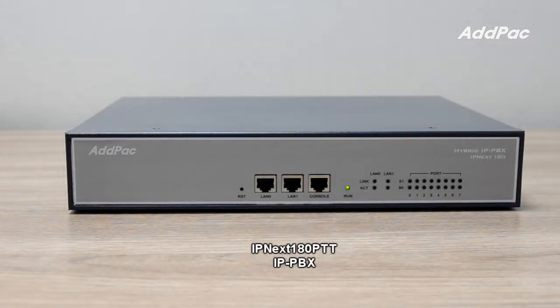IPNEXT 1A0 PTT provides the push-to-talk server function as well as the hybrid IP PBX service features. It supports push-to-talk service for LMR Gateway and PTT IP phones, including basic dial-up based point-to-point PTT service, multi-group, and multi-session PTT service.